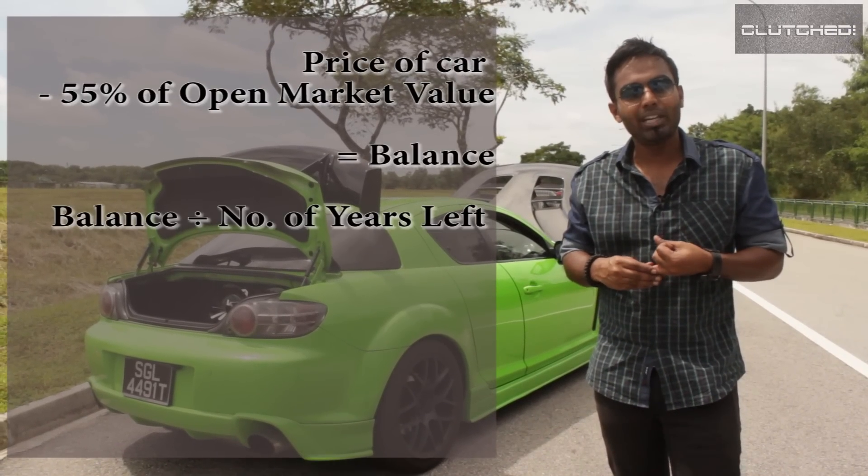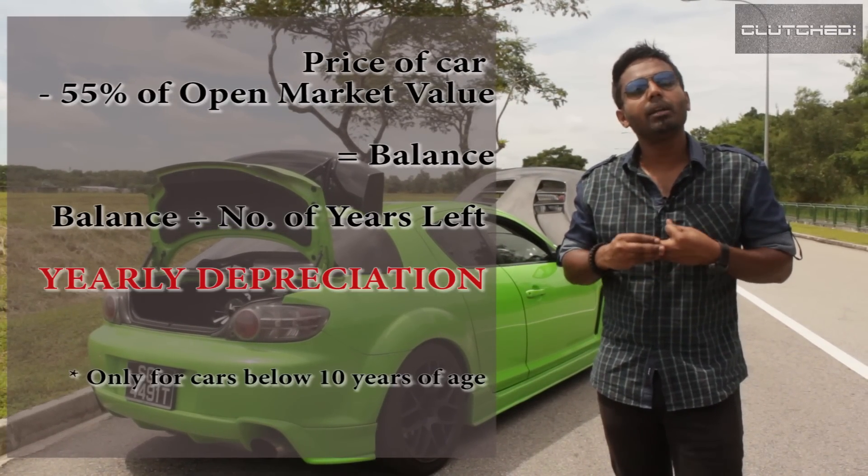For example, you can get an RX-8 automatic for about $40,000 with an open market value of $25,000 and two and a half years left. So for the depreciation calculation, you take $40,000 and deduct 55 percent of the $25,000.